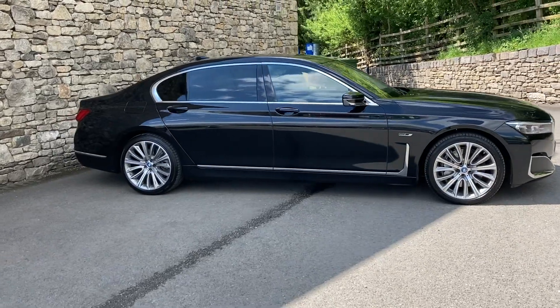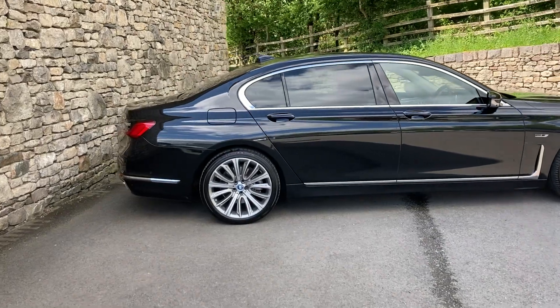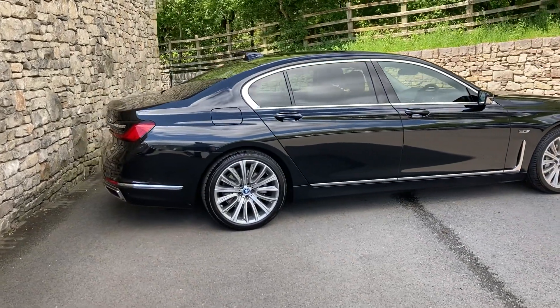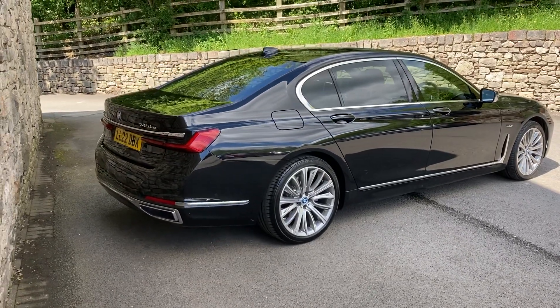This is a hybrid car so you get the benefit of the petrol and the batteries as well. This car is finished in black sapphire and inside we have black exclusive Nappa leather interior.